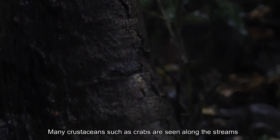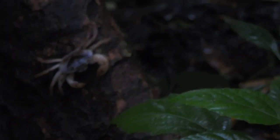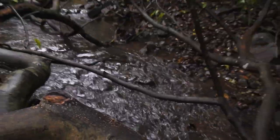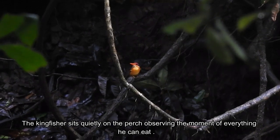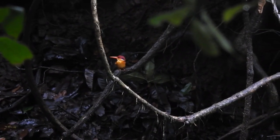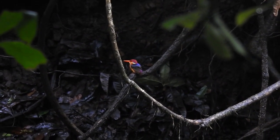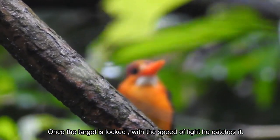Many crustaceans such as crabs are seen along the streams, which are the prey of our tiny hunter. The kingfisher sits quietly on the perch, observing the movement of everything he can eat. Once the target is locked, with the speed of light he catches it.